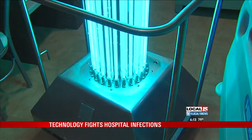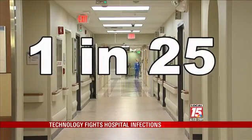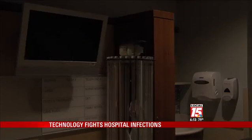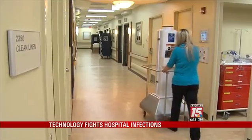Something like this is needed to battle hospital-acquired infections, and our infection rate has gone down quite significantly since we've had the machine. One in 25 hospital patients contracted at least one healthcare-associated infection in 2011. The CDC reports 75,000 patients died during their hospitalization. We're trying to take care of our patients the best we can once they're in the hospital and make sure nothing else happens while they're here.